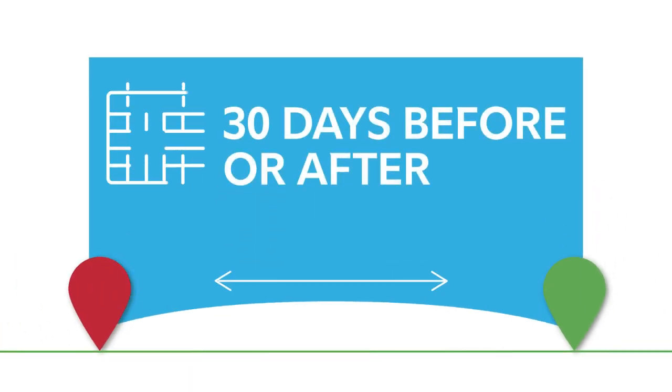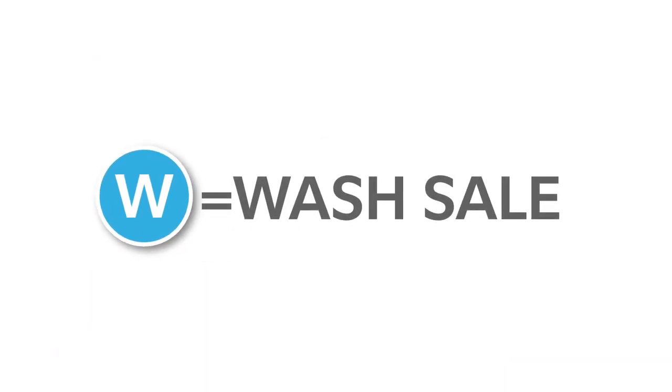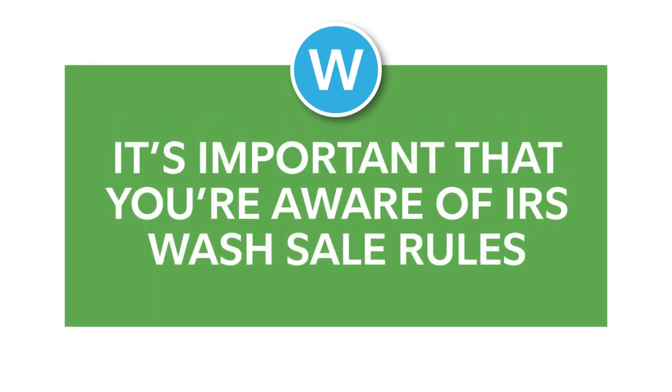30 days before or after the sale, that's called a wash sale. Wash sales are not uncommon, but it is important that you're aware of IRS wash sale rules.